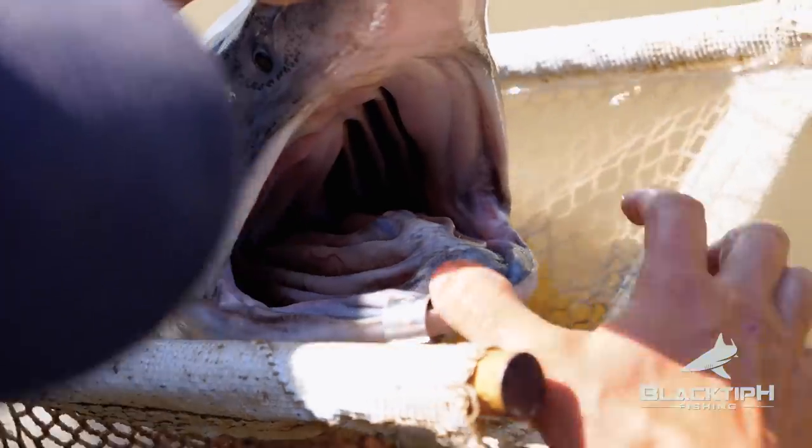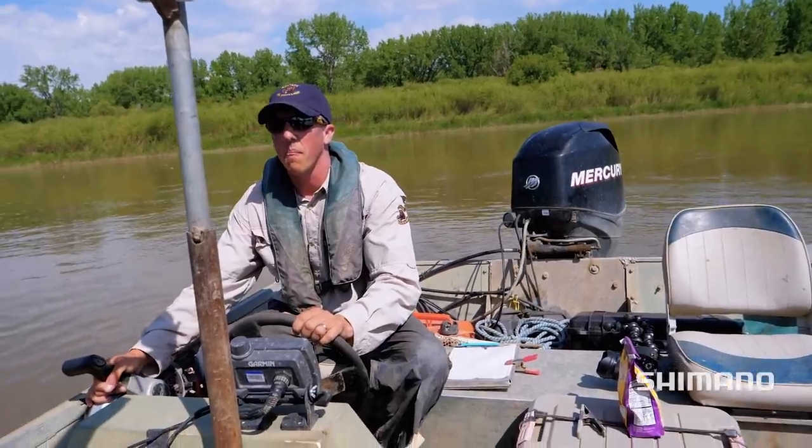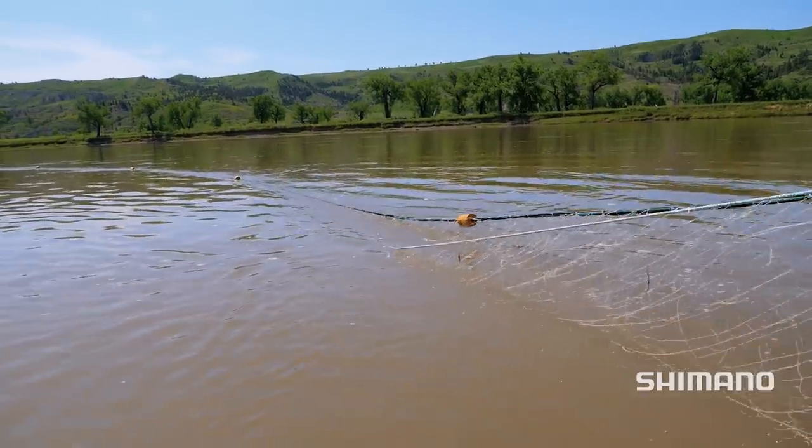I was invited to go fishing for paddlefish in Montana. They're one of the largest freshwater species in North America and very high on my bucket list. They're filter feeders, which means catching them on rod and reel with bait or lures is nearly impossible — they mostly eat plankton. We had a very special opportunity to work with state biologists and net some of these giants.